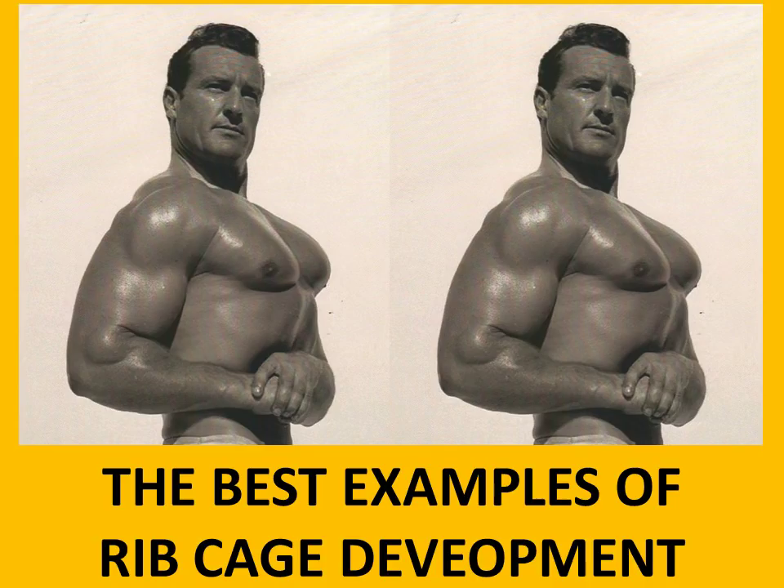Hi everybody, Golden Era Book Home here. Today I'd like to talk about the best examples from the Golden Era of ribcage development. We're going to go through a little bit of a time travel starting from the 1940s, moving into the 50s, 60s and 70s, and see my favourite examples of what I consider to be the best ribcage development on a number of bodybuilders.